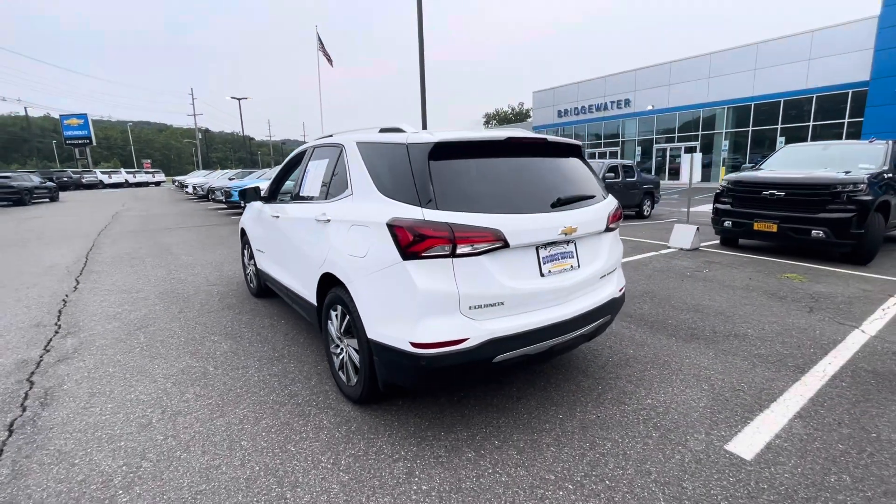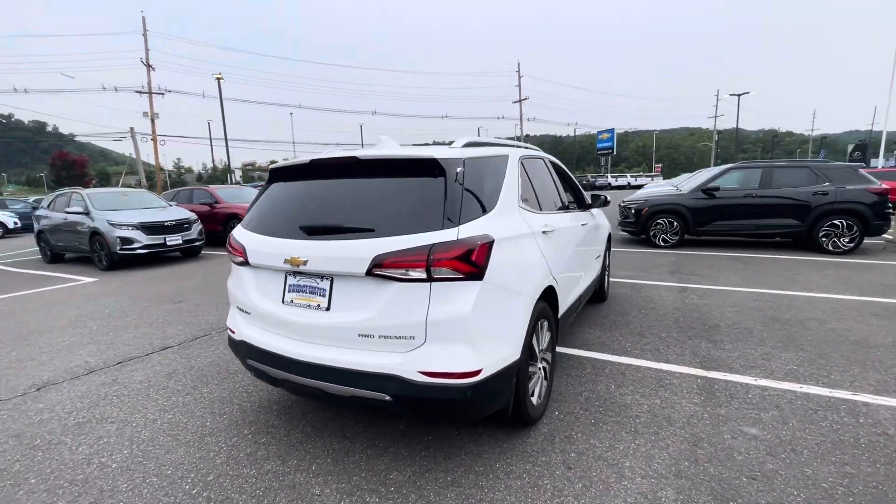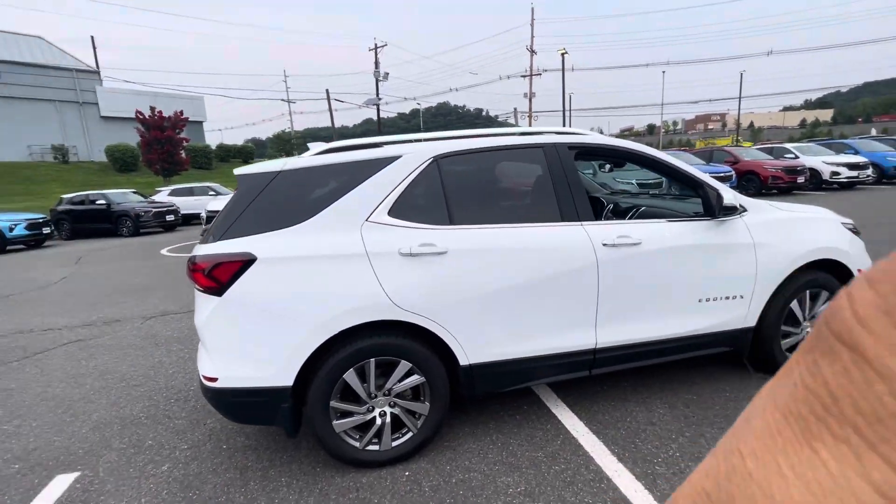I'll go over all of that with you when I get a chance to meet you tomorrow. In the meantime, the vehicle is here and I wanted you to see it. I'm also giving you a quick selfie so you can put a face to the voice. Looking forward to meeting you tomorrow evening and showing you how easy it is to do business here. Thanks again — Andrew from Bridgewater Chevrolet.